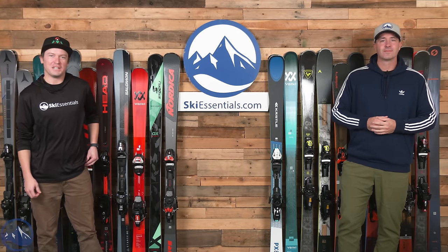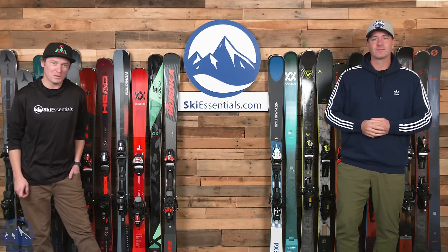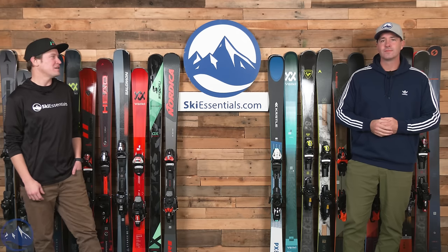Hey skiers, I'm Jeff from SkiEssentials.com. I'm Bob. How's it going? Welcome to our first 2024 frontside ski comparison.